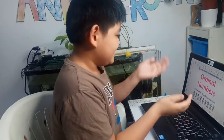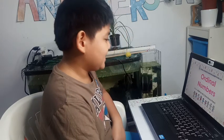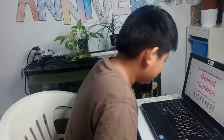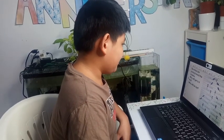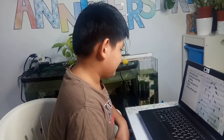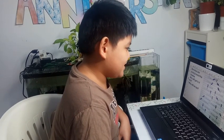Today we're going to learn about ordinal numbers. The mice are racing toward the cheese — who will get to it first? Who will be last?